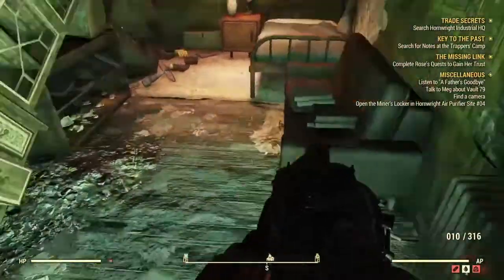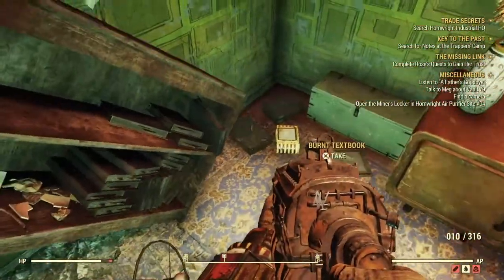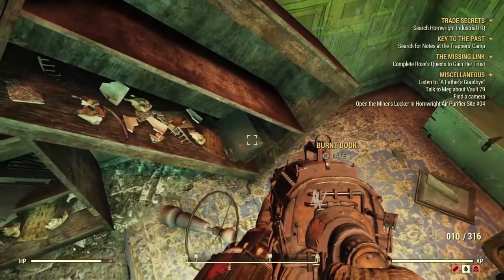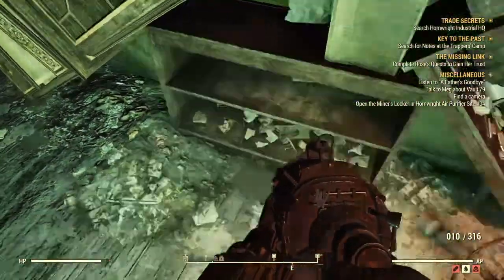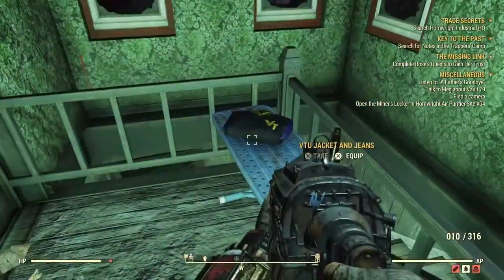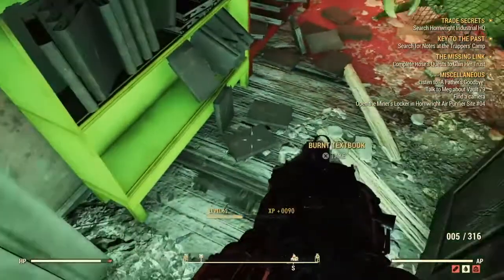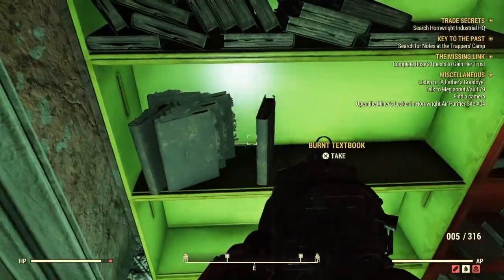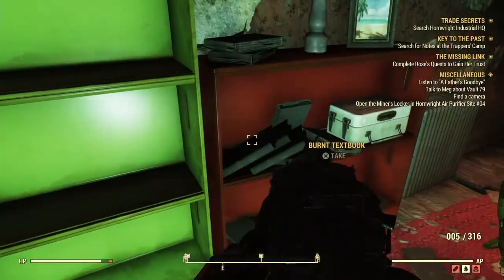Downstairs there are probably about 100 to 115 books. There are all kinds of different scrap you can get, like telephones and everything. Once you go upstairs, the first door on the left is going to have a couple of books on the couch, the floor, and some destroyed bookshelves. The next room to the right will also have a lot of books, some clothing items, and there's a soft-shell mire lurk in there, so once you open that door be ready to fire.